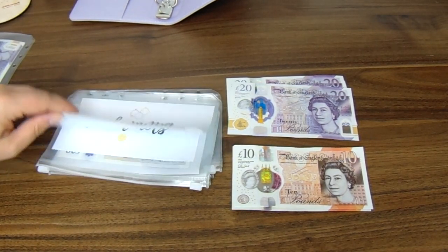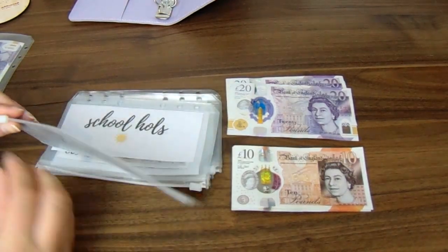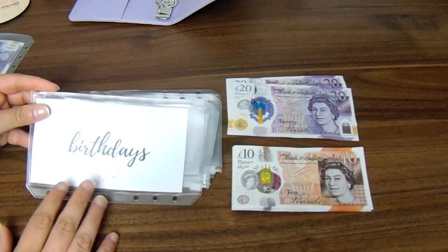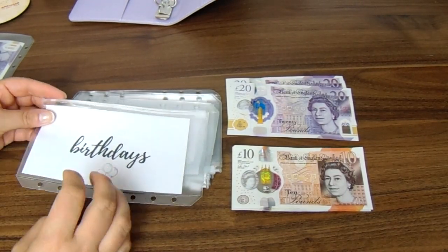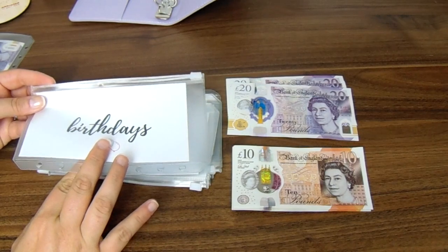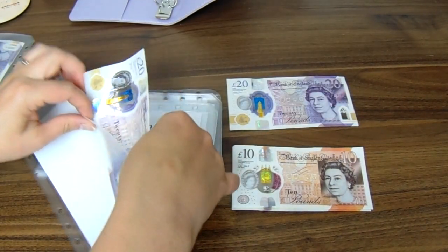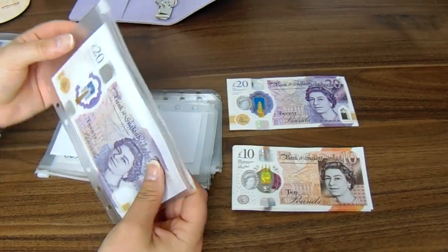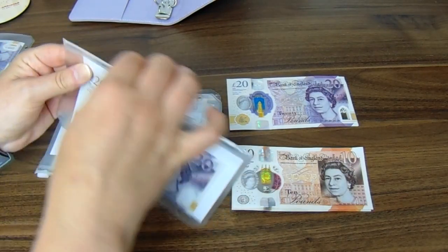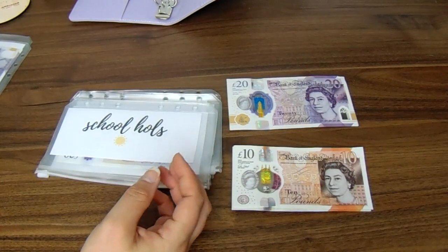The next one is birthdays. I haven't got anything in here at the moment and I feel like I should probably put something in there. There are family birthdays coming up and I need to be slightly more organised. So I'm going to put £20 in birthdays for now, which I realise isn't a lot, but my budget just doesn't stretch in all these directions. So £20 has gone in the birthdays budget.